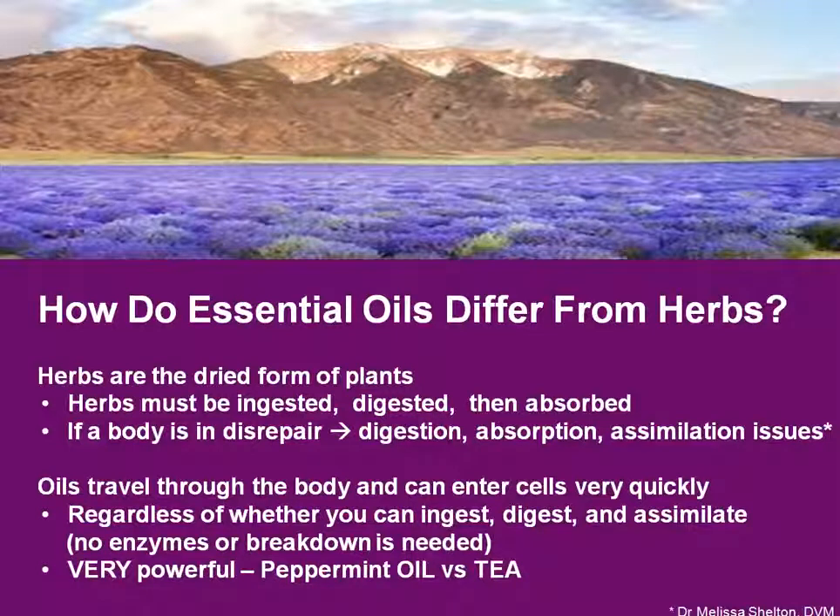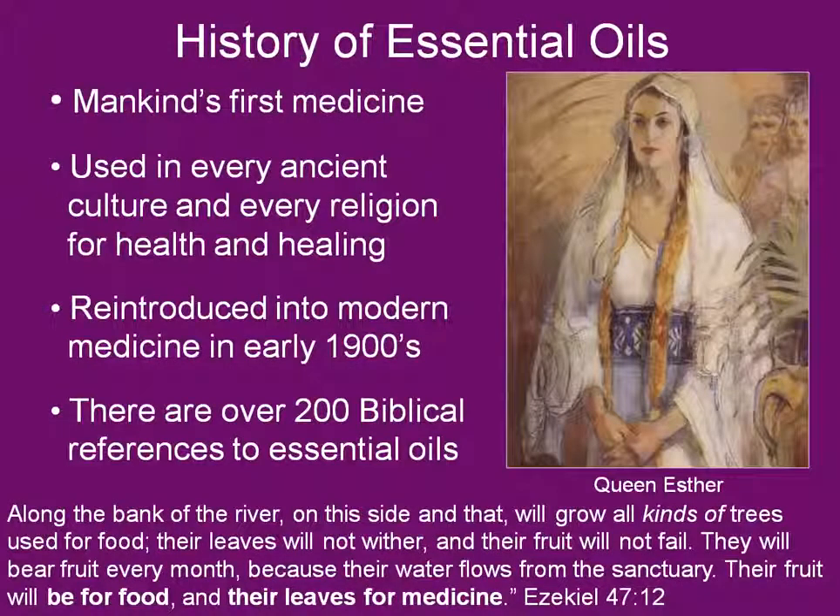There are 40 quintillion molecules in one drop of essential oil — that's enough to cover every cell in your body with 40,000 molecules. Essential oils are by no means new. They were mankind's very first medicine and they were used in every ancient culture and religion for health and healing. They were reintroduced into modern medicine in the early 1900s, and there are over 200 biblical references to essential oils.